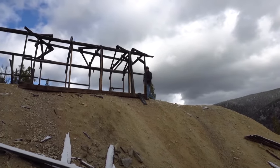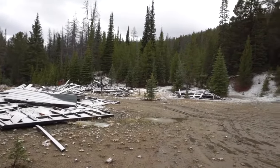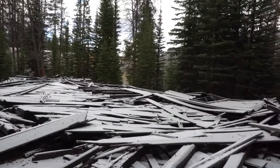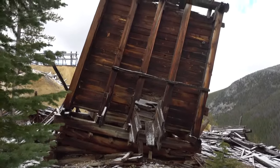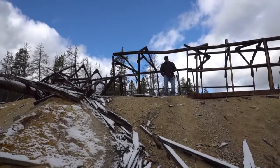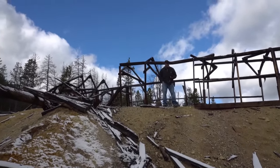Unfortunately, this site is fading quickly. We were up here three, four, five years ago — been up here a few times — and buildings keep falling down, things are getting lost. But the key element of any historical mine site is, what do you think the key element might be?